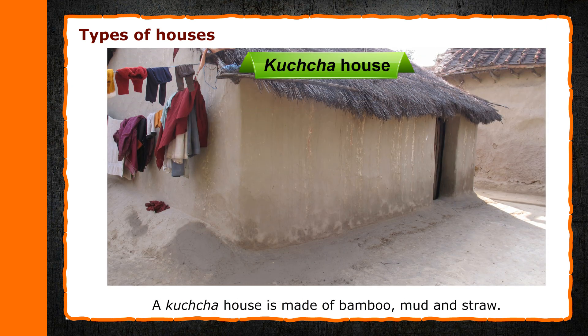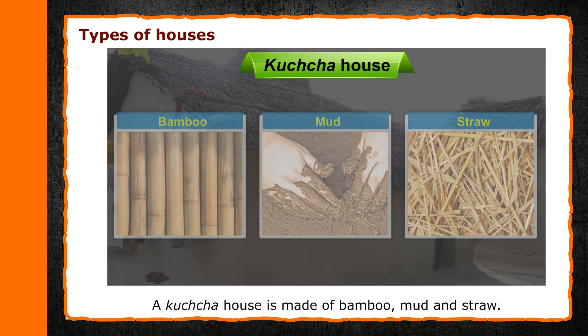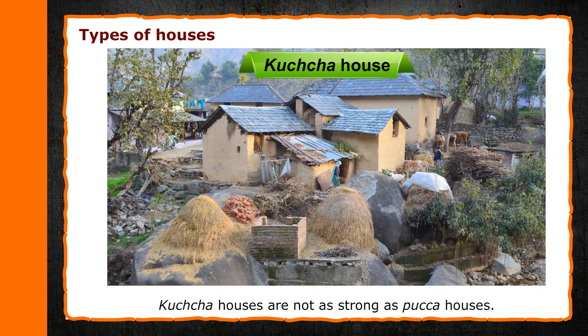Kaccha House: A kaccha house is made of bamboo, mud and straw. We find kaccha houses in villages. Kaccha houses are not as strong as pakka houses.